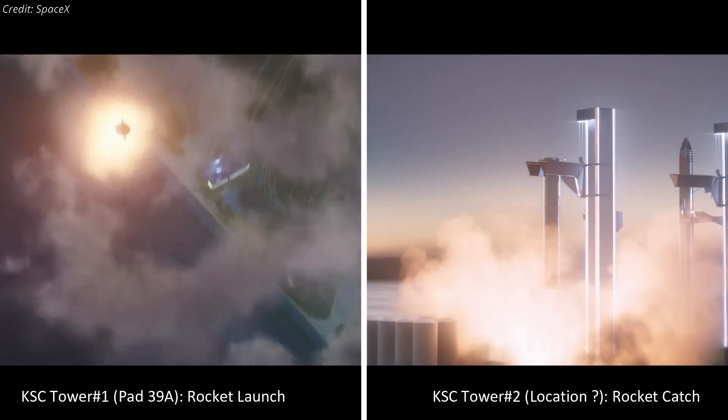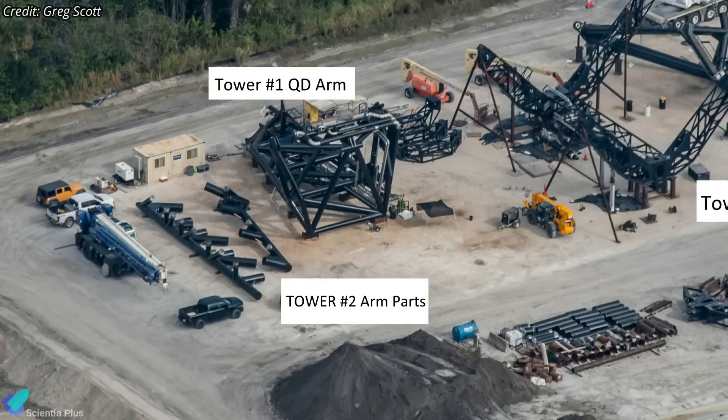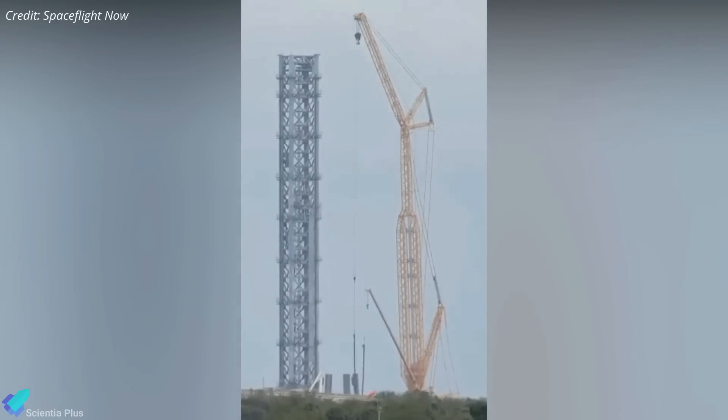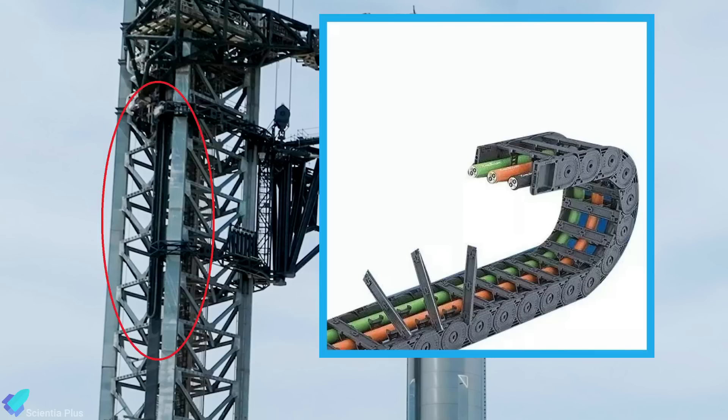The exact location of the second Starship tower at Kennedy Space Center is still unknown. Parts of tower number two's rocket catching and stacking arms have been spotted at Roberts Road during a recent flyover by Greg Scott, along with the Starship quick disconnect arm, tower arm carriage, and tower arms designated for launch complex 39A. Teams at launch complex 39A recently added a chain cable carrier to the Starship launch tower, which will house cables supplying power and communication to launch tower arms and carriage.